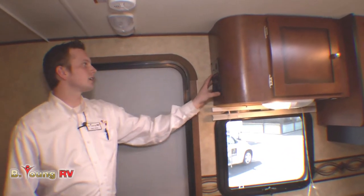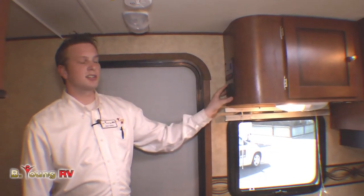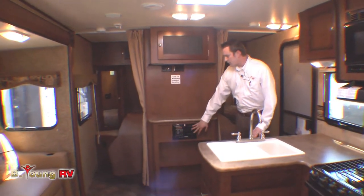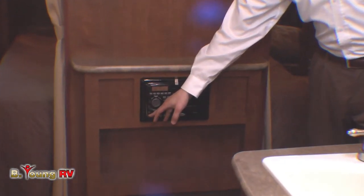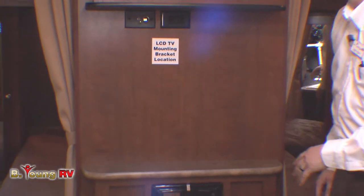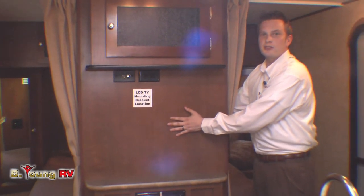Right around the corner is your main control panel for the whole entire coach. You can check your battery levels, tank levels, turn your water heater on, water pump, all your lights. You've got your slide controls and your awning retract and extend button right here. You've got DVD, CD, AM/FM, as well as 3.5mm audio jacks so you can play music from your phone direct to the speakers inside and your marine-grade speakers on the outside. Right here we've got our LCD TV mounting bracket, already pre-wired, waiting for you to pick out the perfect television.